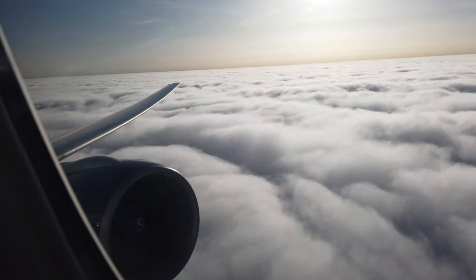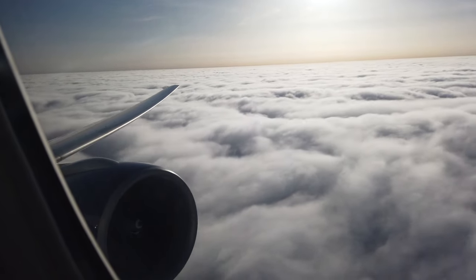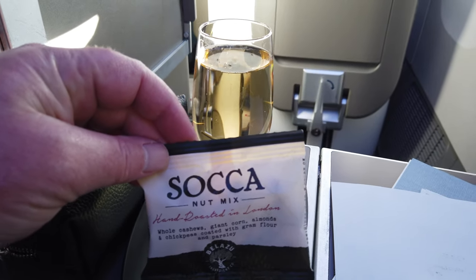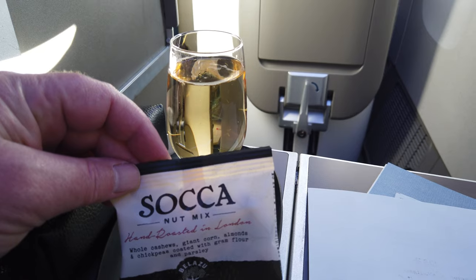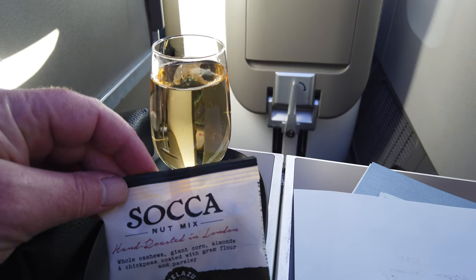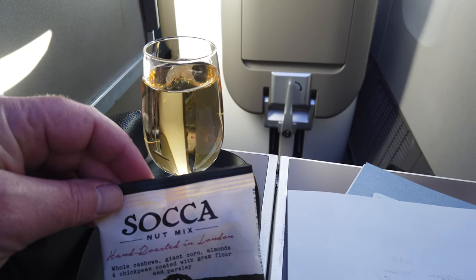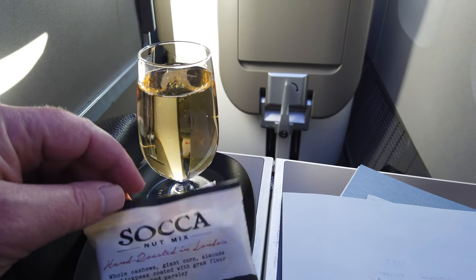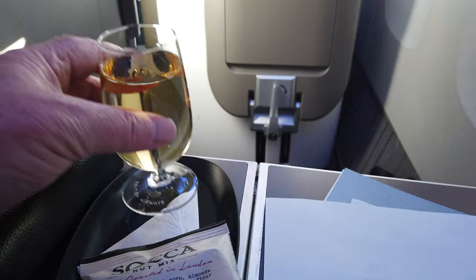Hello sunshine! A nice glass of champagne just turned up with some nuts — hand roasted in London. Cashews, giant corn. Corn isn't nuts, is it? Oh well, cheers.